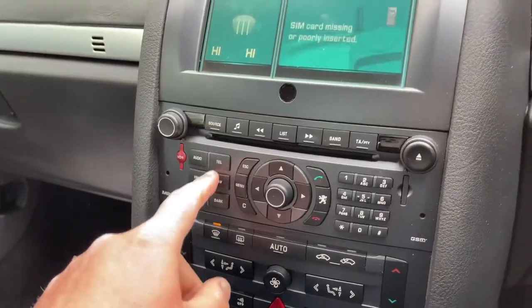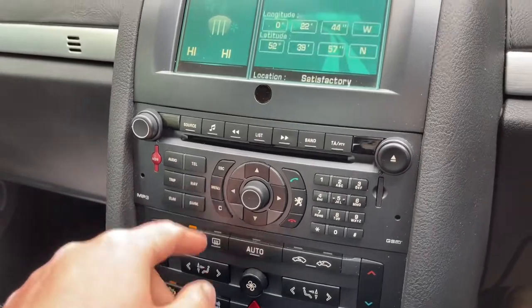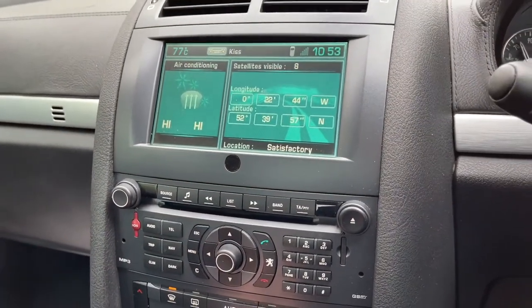So I figured out: we've got telephone — obviously SIM card missing, needs to be inserted, so it has to be connected up. Sat nav — satellites visible: eight. We've got eight satellites.